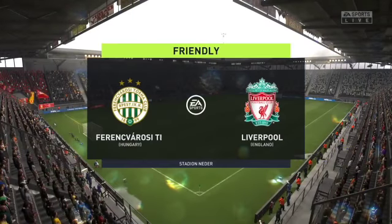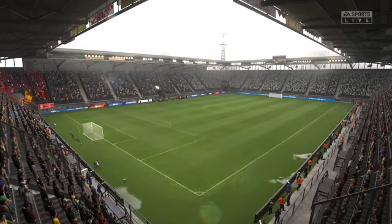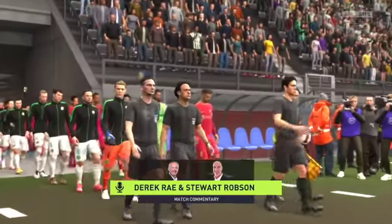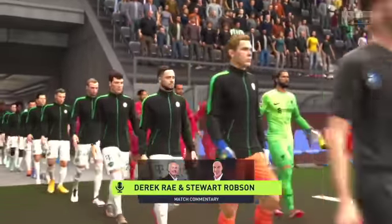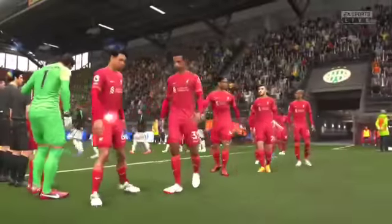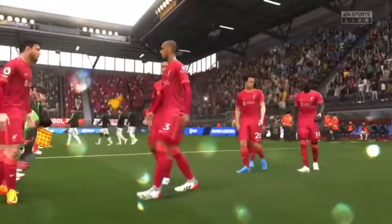Most of the fans in attendance here have had to bring their umbrellas and wear their raincoats. It's a soggy day for this match. My name is Derek Ray, and sitting next to me here on the commentary gantry is the former Arsenal and West Ham United midfield man, Stuart Robson. And with the game just moments away now, this really ought to be a superb watch.